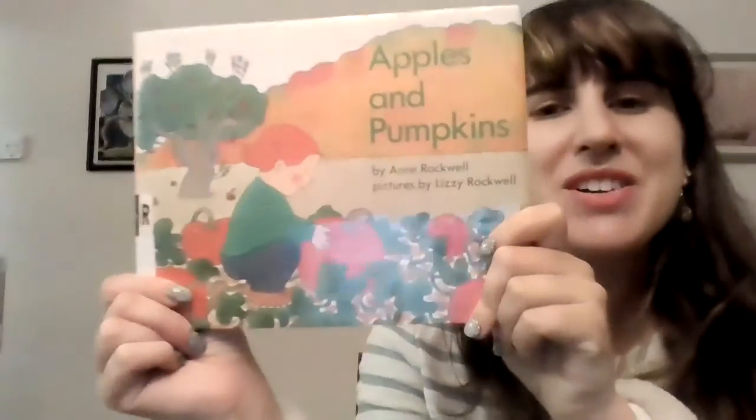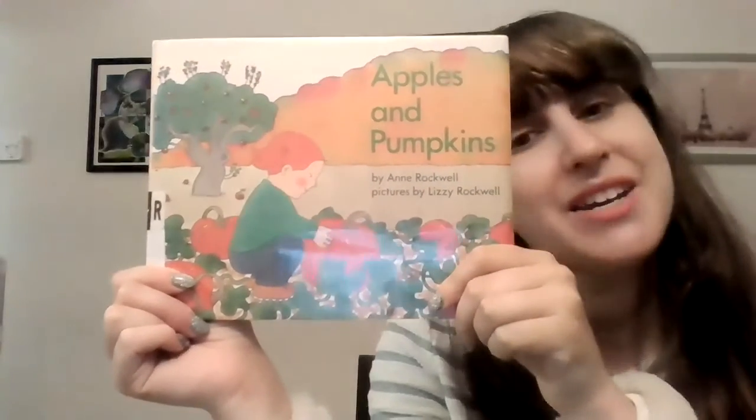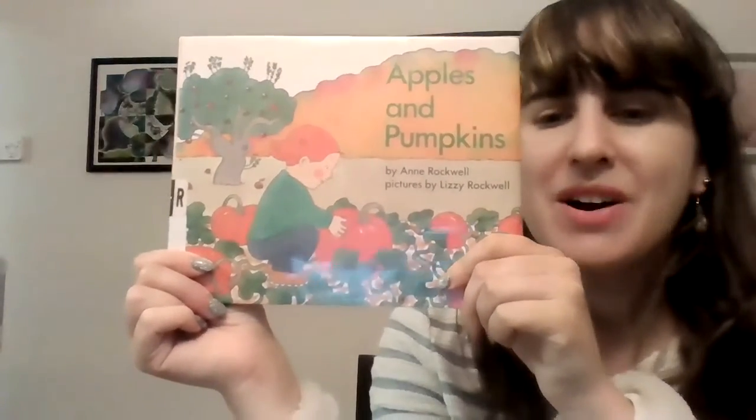The end. So this book is called Apples and Pumpkins by Anne Rockwell and illustrated by Lizzie Rockwell. Thanks, friends, and I'll see you next time.